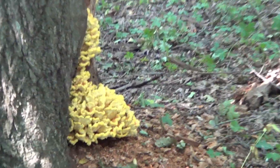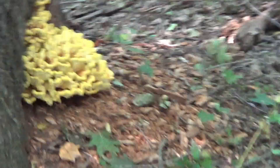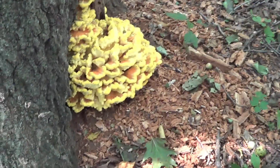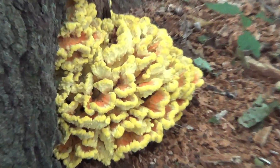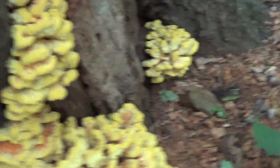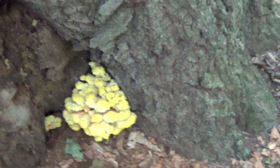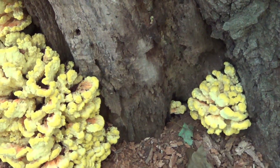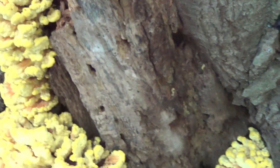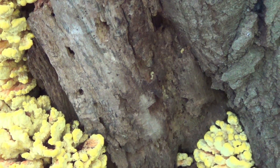That is the Chicken of the Woods again. Yeah, I'm going to cut that up in a few days. Make some, you know, Chicken of the Woods sandwiches. Hand it out to people. Put some Chicken of the Woods — there you go. Have a good fall. Yes, Chicken of the Woods, right there. Can't miss it.